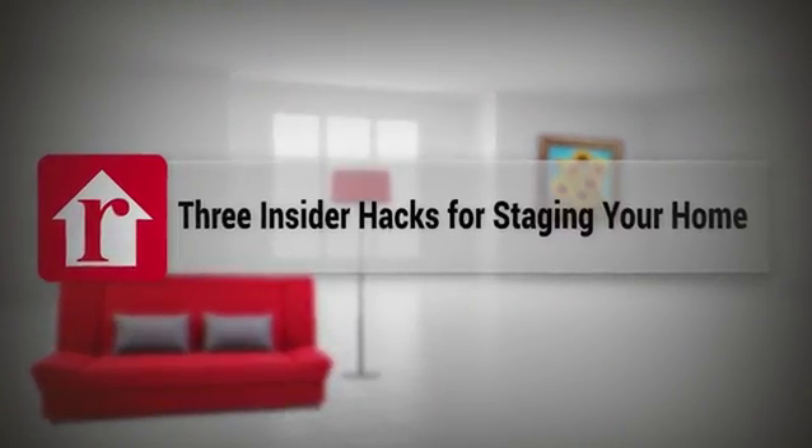Hi, I'm Cora Sue Anthony, stager extraordinaire, and I'm going to give you the inside hacks on how stagers stage a house.